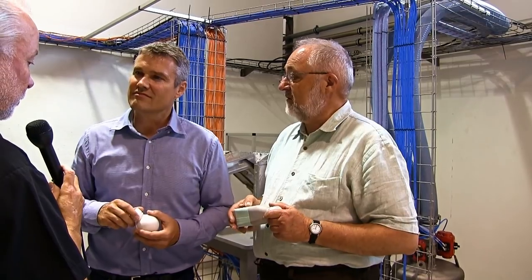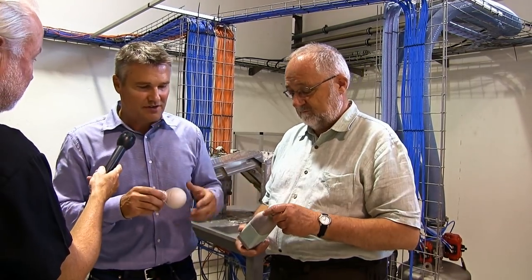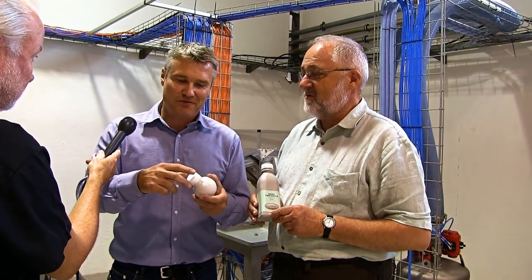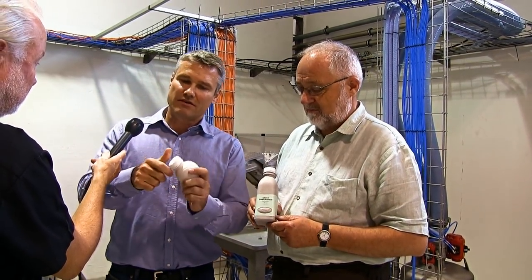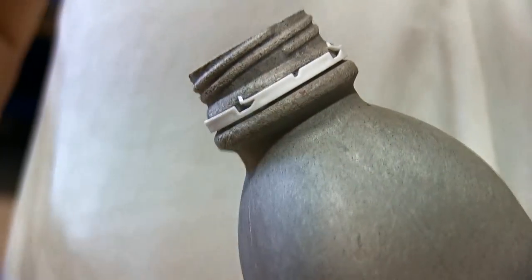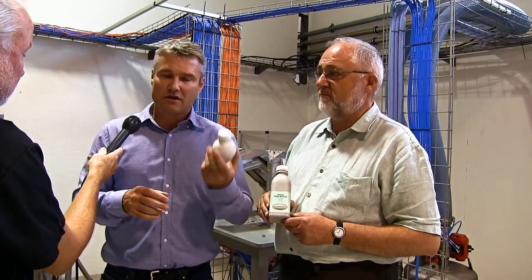Can this bottle be used in traditional filling lines, for example for mineral water or sodas? Yes, actually. We have just done a test where this bottle went into an existing filling plant, had the product filled, and then had the cap put on — it's a plastic cap for that use. It was possible to do that. It's very important that when we finish this project and go to market, customers do not need any investment in new filling plants — they can use existing filling plants for these fiber bottles.